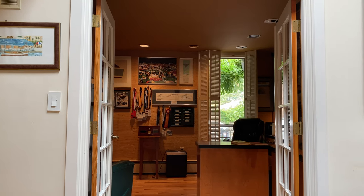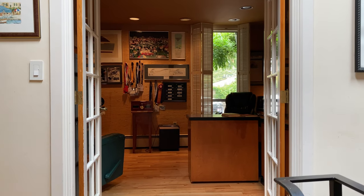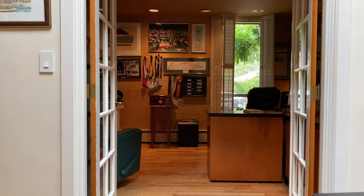Good afternoon. It's Wednesday, September 16th, 2020, and I'm going to give you a little tour of my office here on Mercer Island. So let's just step inside and have a look.